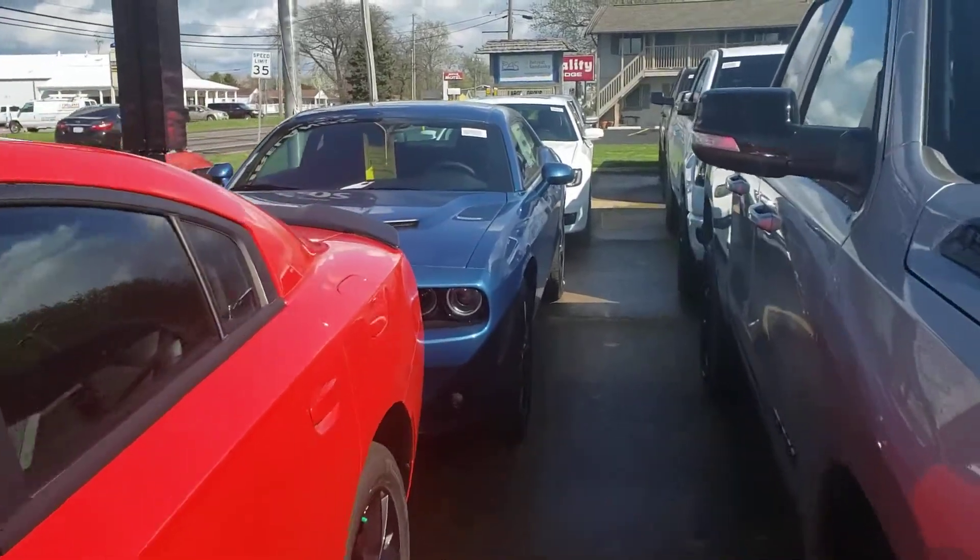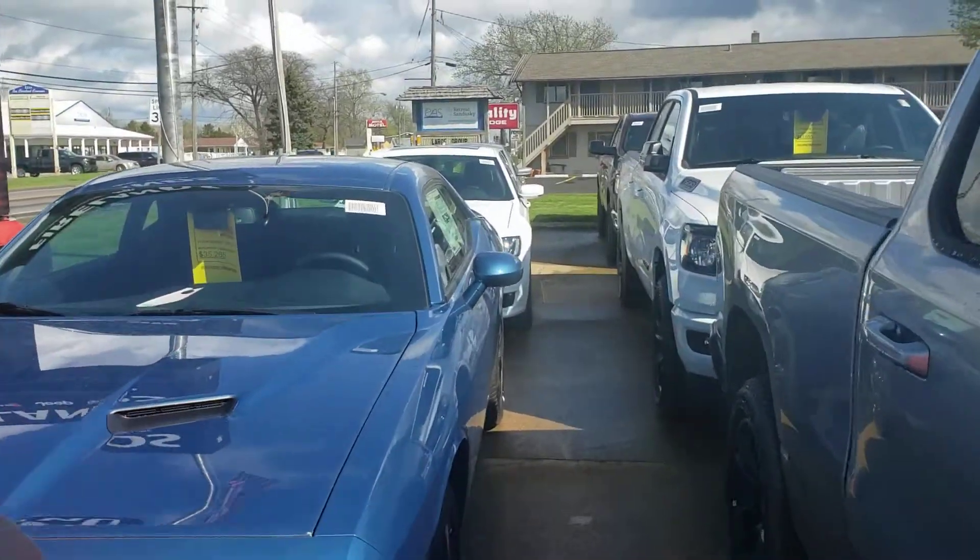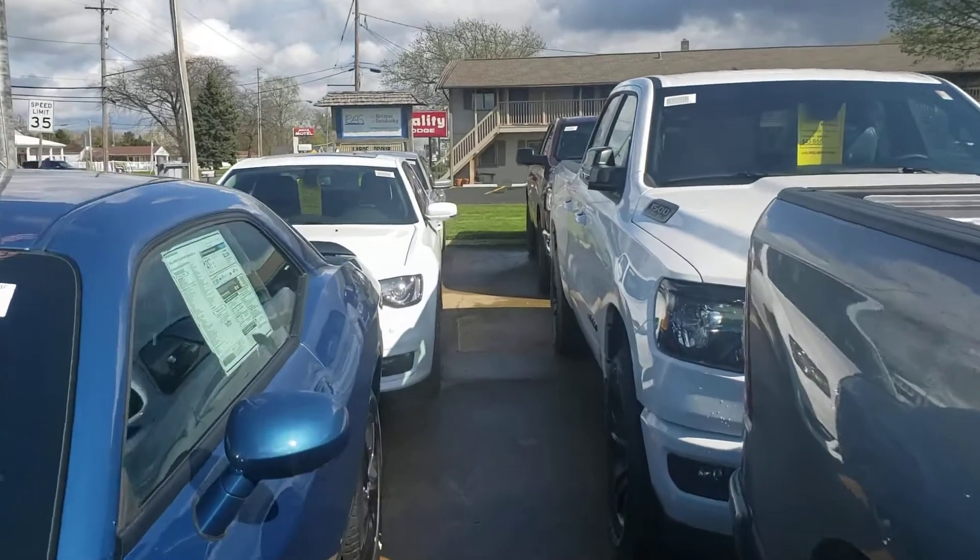Hi Sherry, this is Mike Simmons with Trucar showing you a couple of the Chrysler 300s we have on the lot.